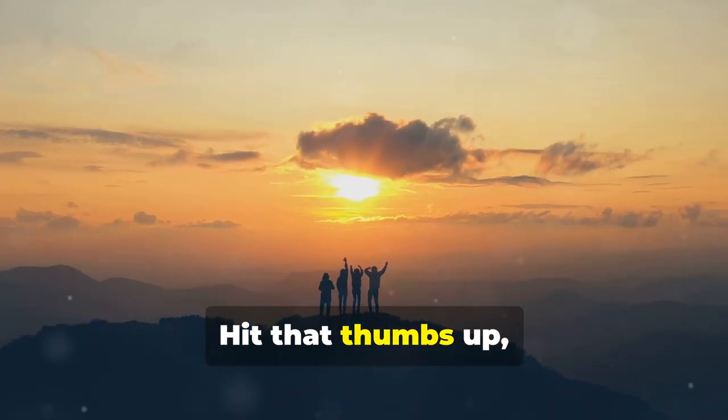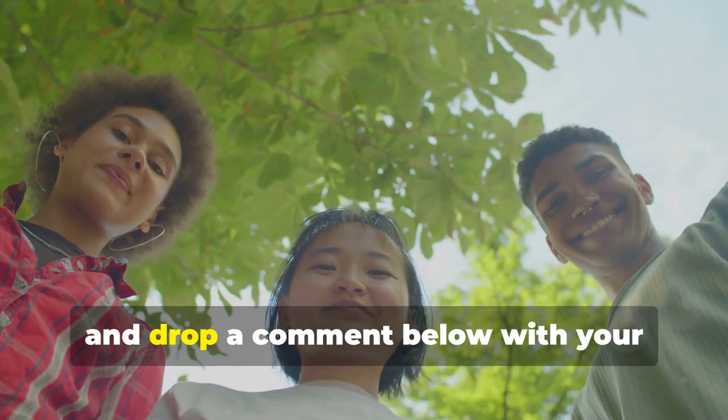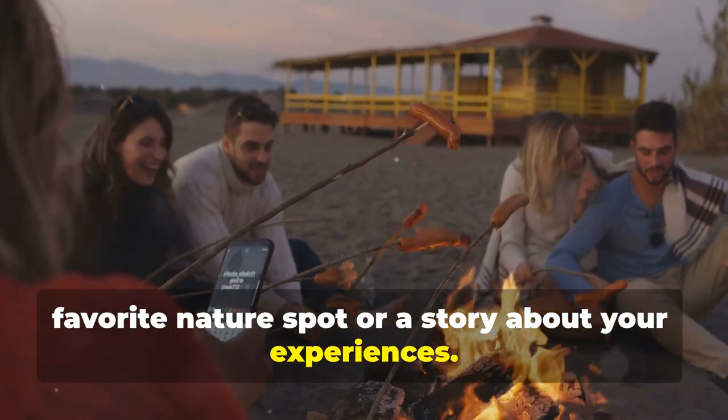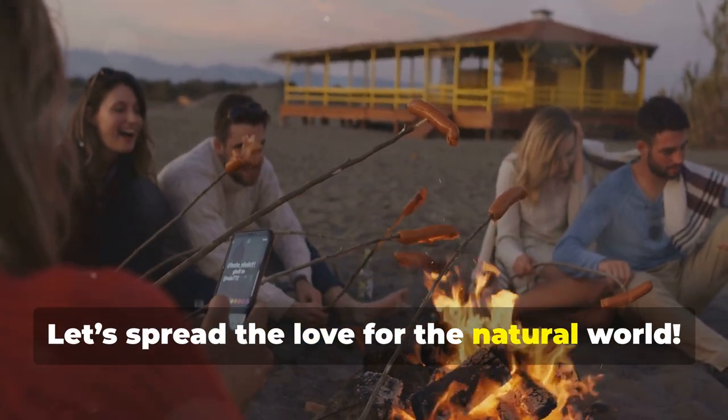Enjoyed this guide? Hit that thumbs up, share it with friends, and drop a comment below with your favorite nature spot or a story about your experiences. Let's spread the love for the natural world.